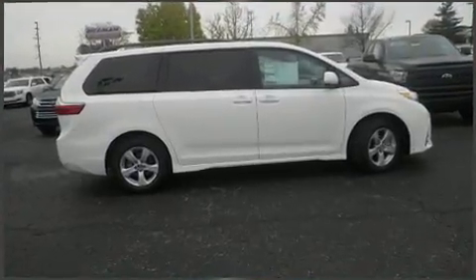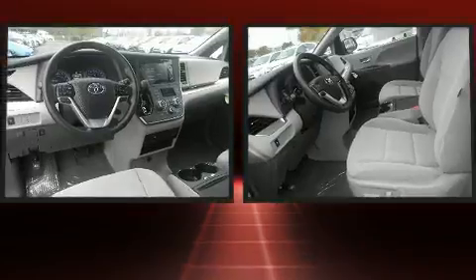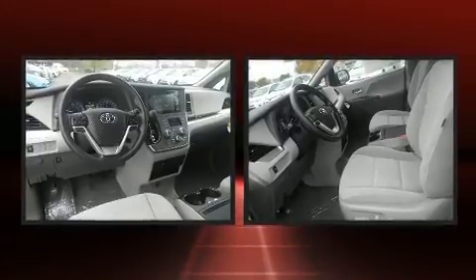Toyota also prioritized safety and security by including anti-whiplash front head restraints, ignition disabling, and four-wheel disc brakes with ABS.